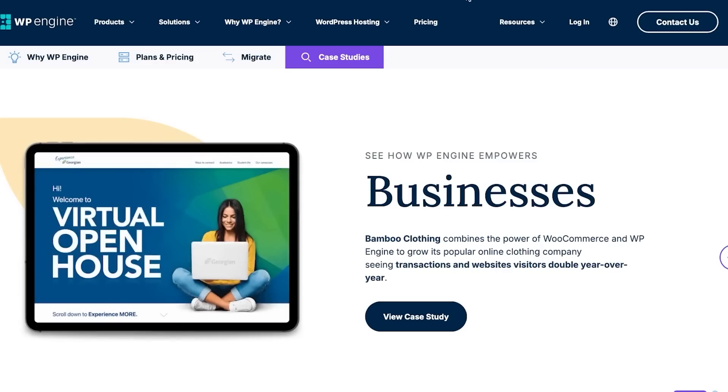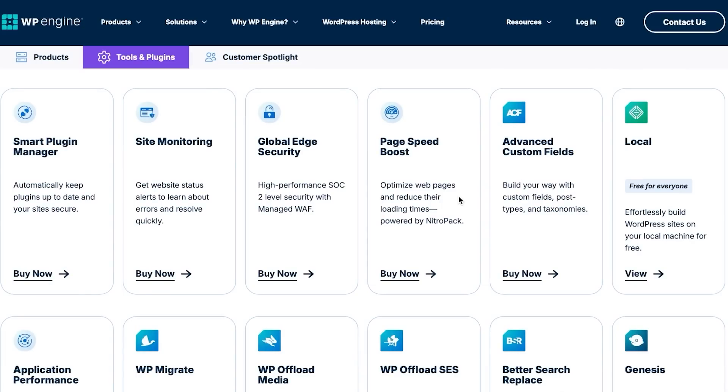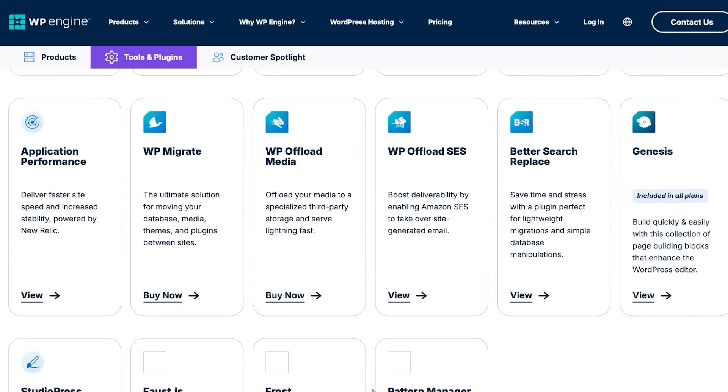Now let's look at WP Engine's features. Their products include WordPress hosting for effortless site management, WooCommerce hosting, Smart Plugin Manager, WordPress themes and tools, a website tester, smart search, application performance monitoring, and more. You can build advanced custom fields, post types, and taxonomies. Site monitoring provides website status alerts to help you identify and resolve errors quickly.